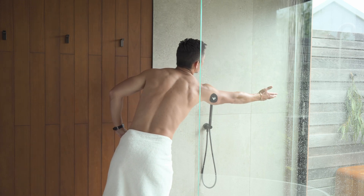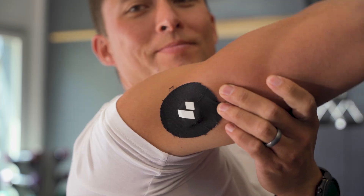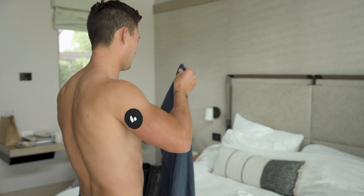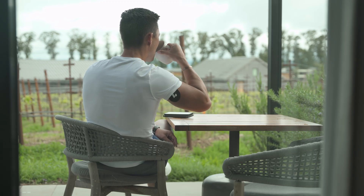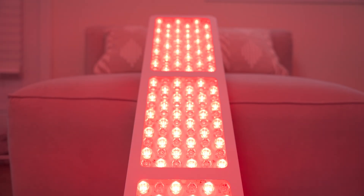I wore a continuous glucose monitor for 10 days to learn more about my metabolic health and my blood sugar. What I learned didn't just surprise me — it actually made me a little concerned about my own health. If you're wondering if wearing a CGM is right for you, I'm going to show you how sleep, food, and even light affected my blood sugar.